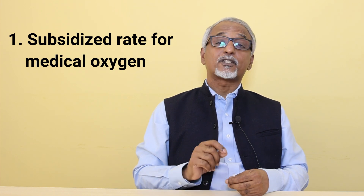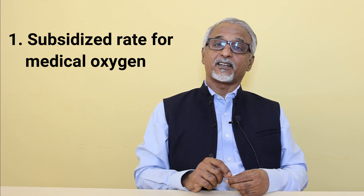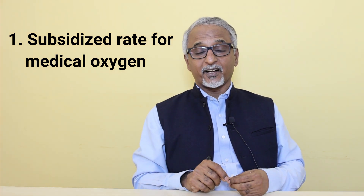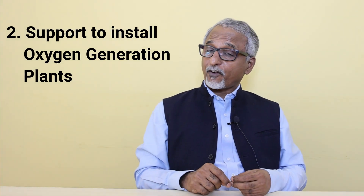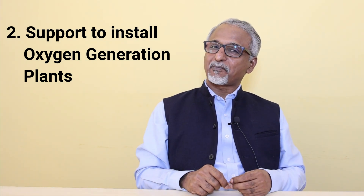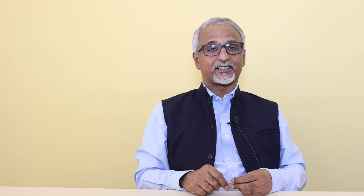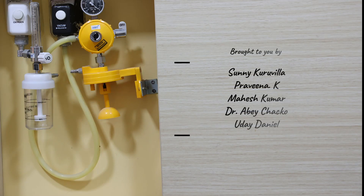It is very clear that the supply of oxygen is limited whereas demand is unlimited. Production and procurement of oxygen is an expensive affair. Therefore, we appeal to the concerned authorities to subsidize liquid medical oxygen and cylinder-based oxygen and make it available at an affordable cost. We also appeal for support to hospitals — especially not-for-profit and smaller hospitals — to install oxygen generation plants internally. Support hospitals and bring healing to the nation.